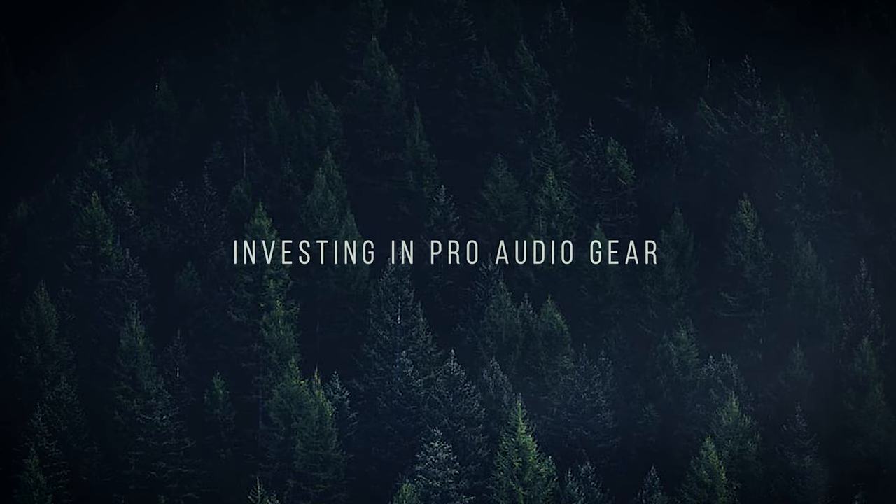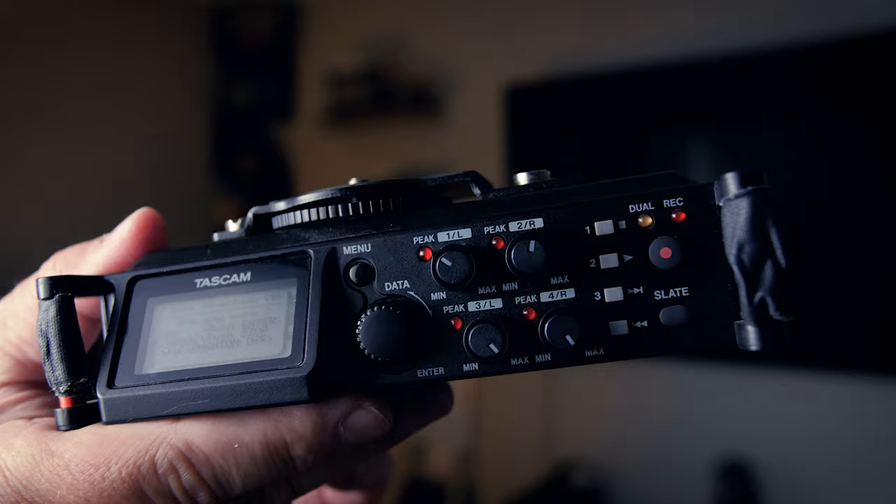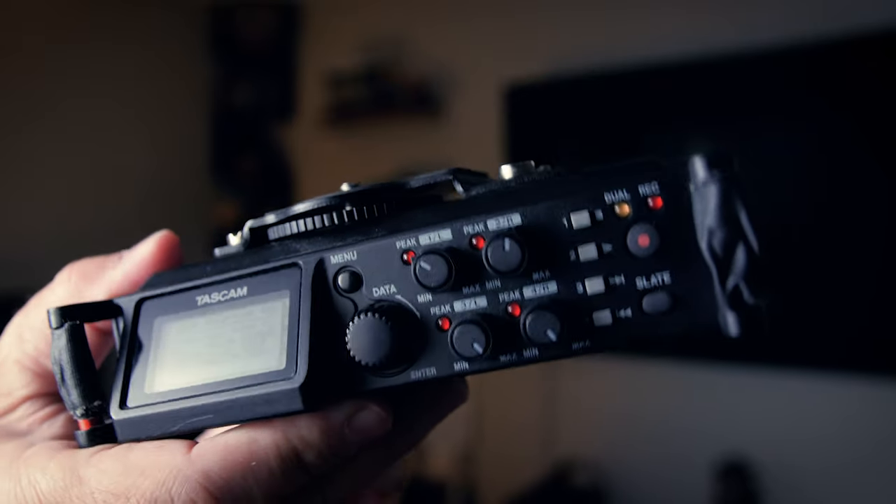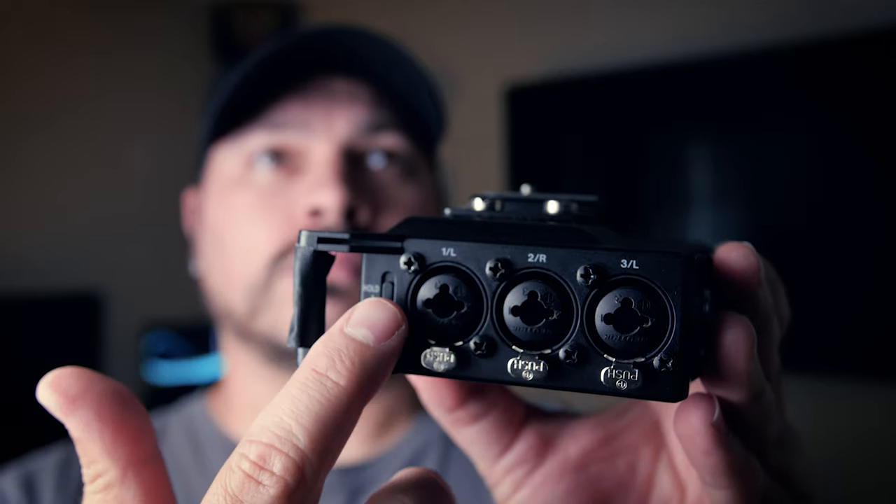My first tip, which is pretty obvious if you're looking to improve audio quality in your films, is to invest in good audio equipment. To capture more professional sounding audio, you're going to need to upgrade your gear. That means investing in gear like an external audio recorder and a professional microphone. I am currently using the Tascam DR-70D. A device like this allows you to capture several different audio sources at once, and it allows you to monitor the sound with a pair of headphones. Running a microphone straight into your camera is not going to give you the best results — a lot of times the audio that comes straight from a camera is very noisy and it's really hard to monitor.